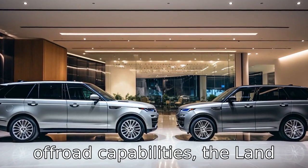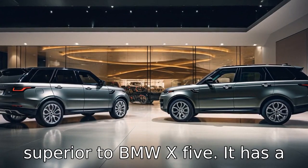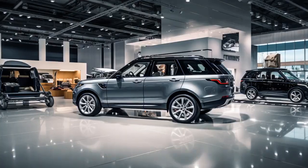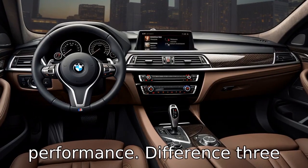Difference 2. In terms of off-road capabilities, the Land Rover Range Rover Sport is superior to the BMW X5. It has a terrain response system that allows for superior off-road driving, while the BMW X5 is more designed for on-road performance.